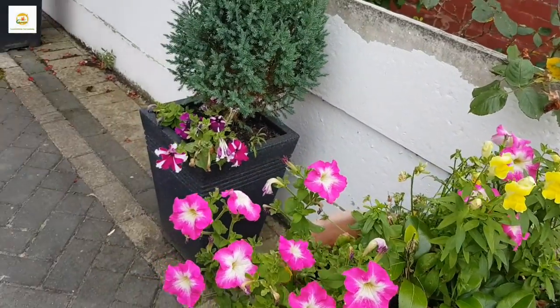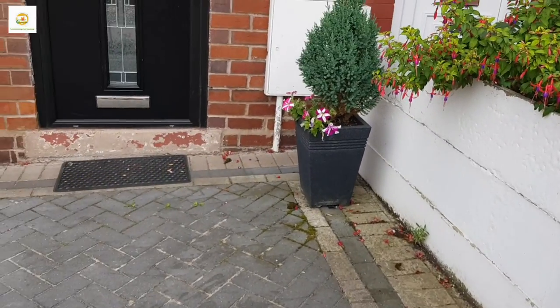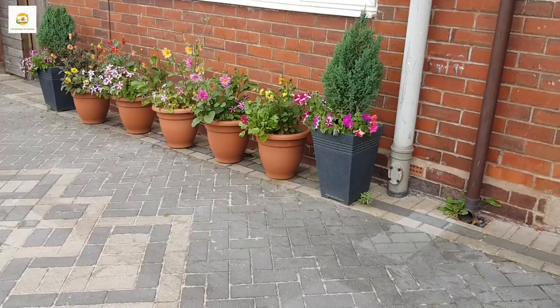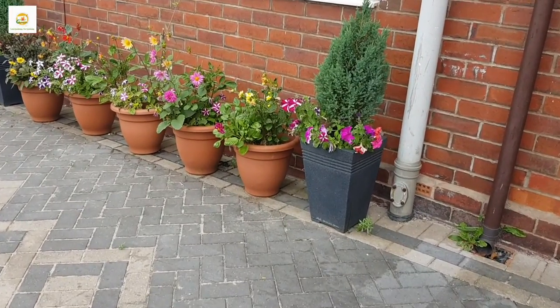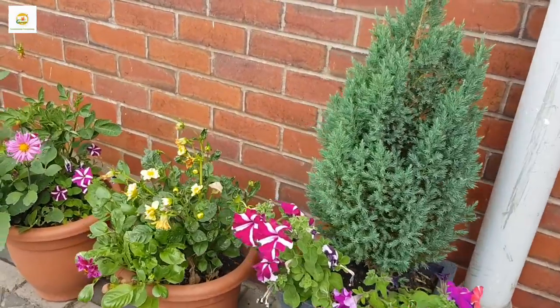Here's another container — you can see the petunias are looking lush and the fences are now done. My containers which have got junipers as a center and petunias as fillers are doing really well too.